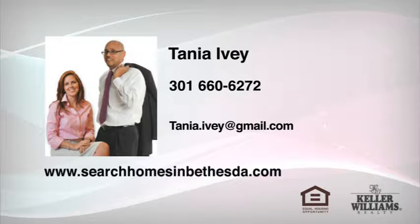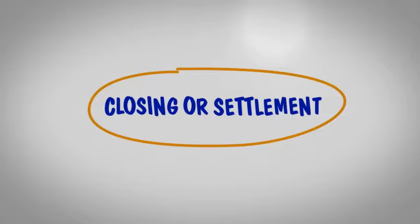Hi, Katie McLaren here. Now that we have an offer on your house, let's walk through the bigger steps in the closing or settlement process.